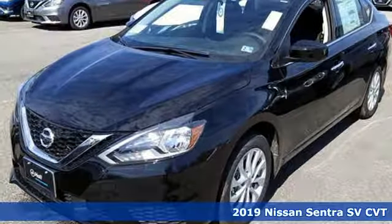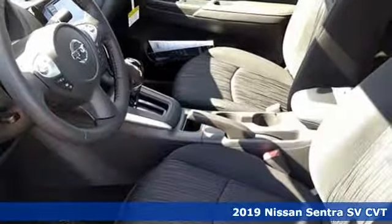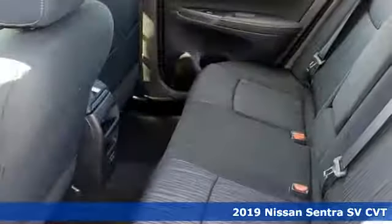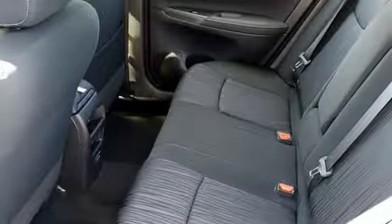Here's a new 2019 Nissan Sentra. Who says your commuter car has to be a commuter car? Upgrade your drive with this Sentra. It comes with the features you need and, better yet, want.